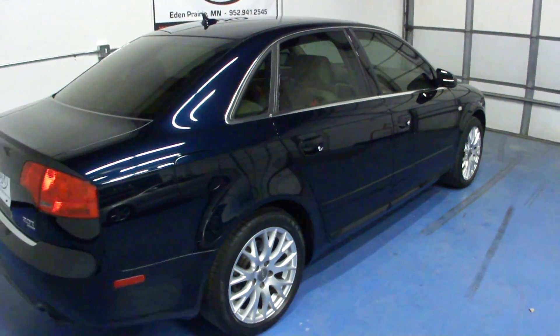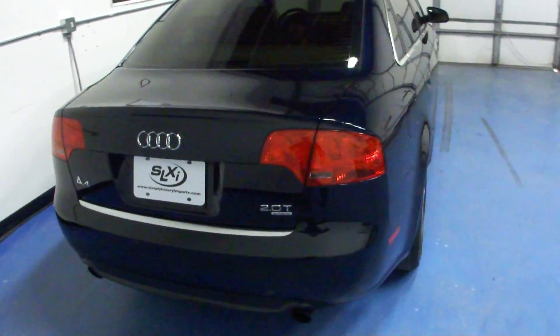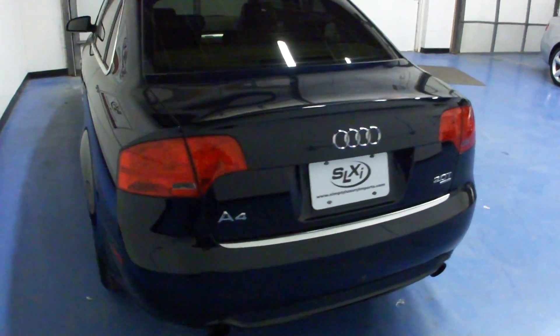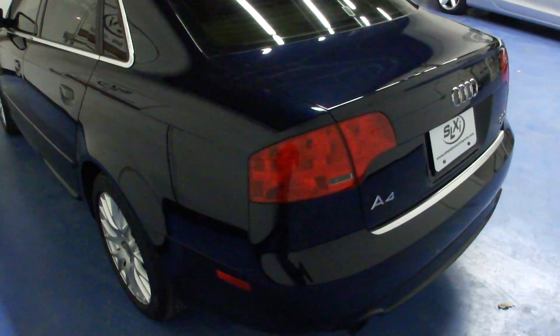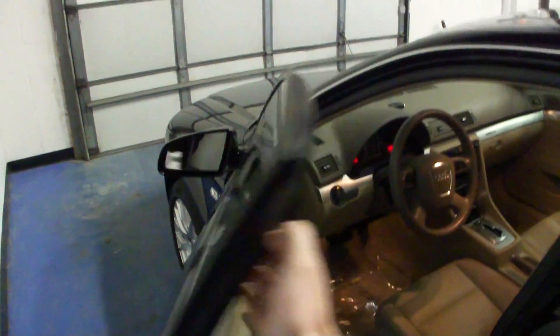You can see we have the 17-inch alloy wheels. As I mentioned before, the quattro all-wheel drive system. This is the four-cylinder 2.0 with the turbo. It's a 2008, so we have the exterior S-line body kit. This car has a clean Carfax — one owner, no accidents or paintwork on the car.